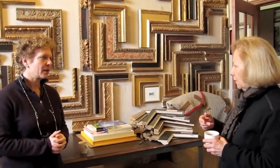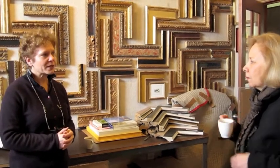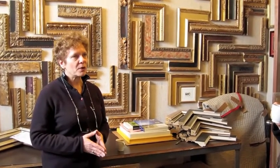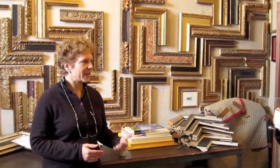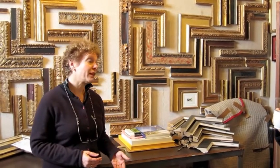Now tell me, typically how does it work with a museum? They call you up and say I have a particular piece, I need a particular kind of frame — how does it work? It often works that way. There will be a painting that has probably been separated from its original frame at one time, or perhaps the original frame had some bad damage.